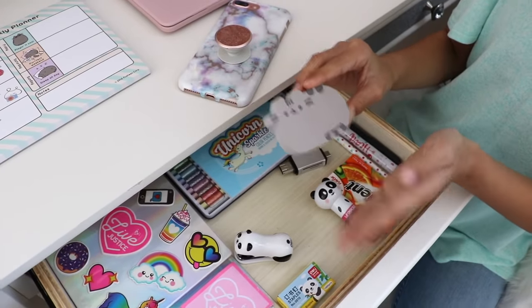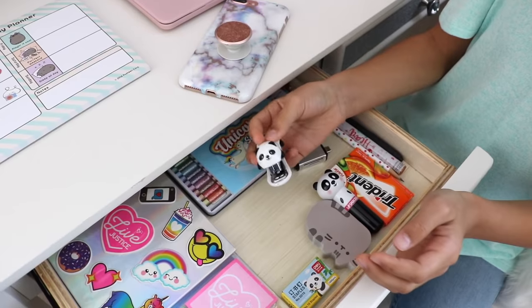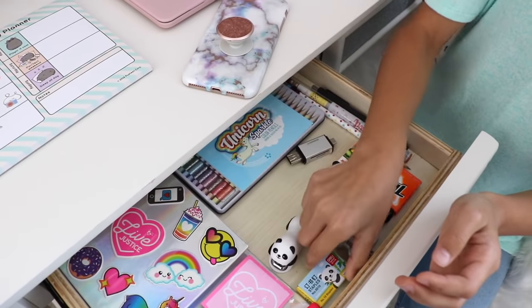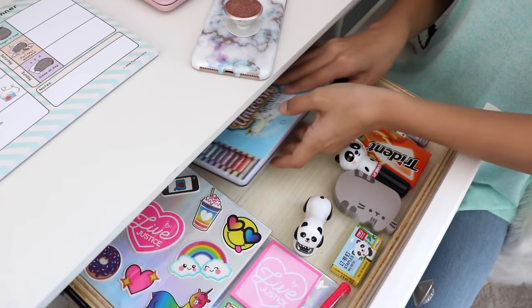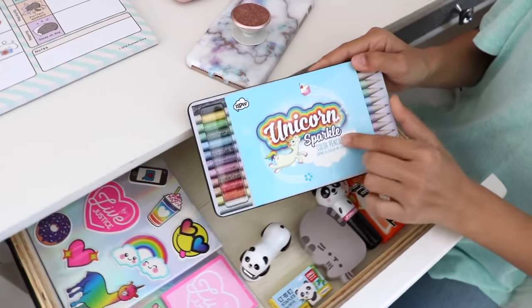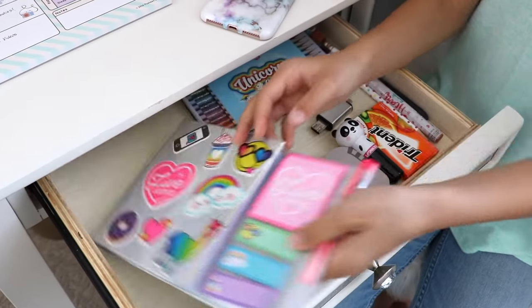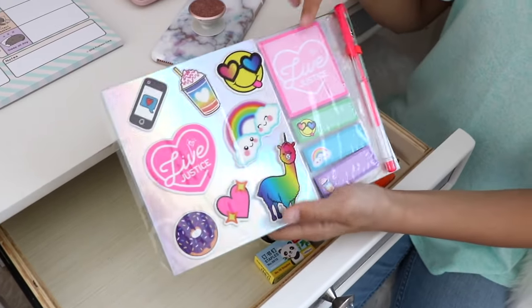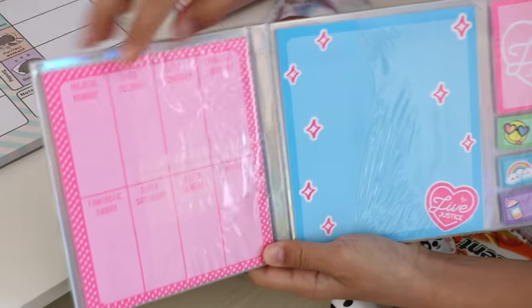Next is my Pusheen notepad. Here's my mini panda stapler and the extra staples. I also have these unicorn sparkle colored pencils. Over here is something that Justice sent to me — it's a notepad and it also has some sticky notes, and also this gel pen. It's also a planner.